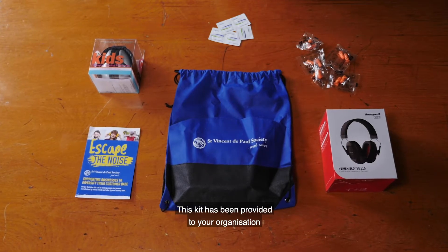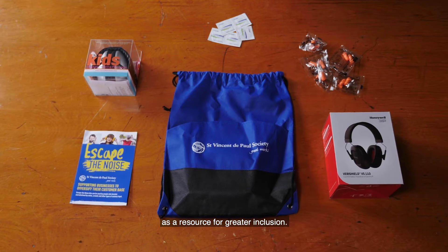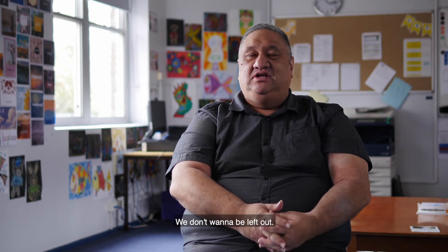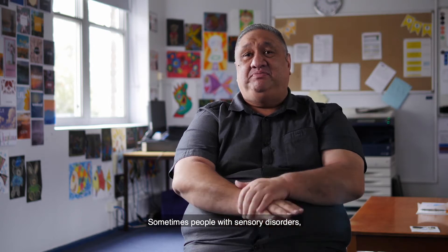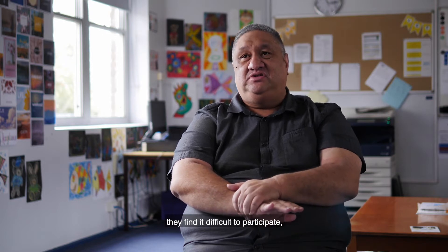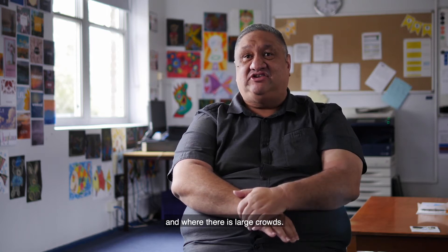This kit has been provided to your organisation as a resource for greater inclusion. As humans we all want to participate and we don't want to be left out. Sometimes people with sensory disorders find it difficult to participate, especially in loud environments and when there's large crowds.